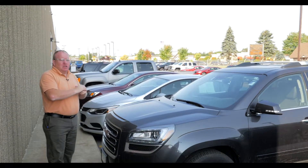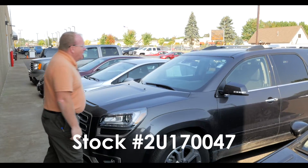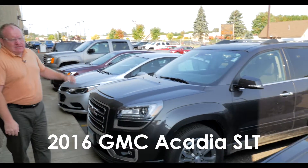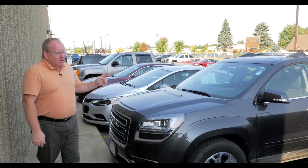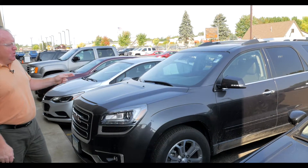Hey, Ray from MillsGM.com, and you're looking at stock number 2U170047. This is a 2016 GMC Acadia SLT — one owner, bought new here, just traded in. Beautiful rig.